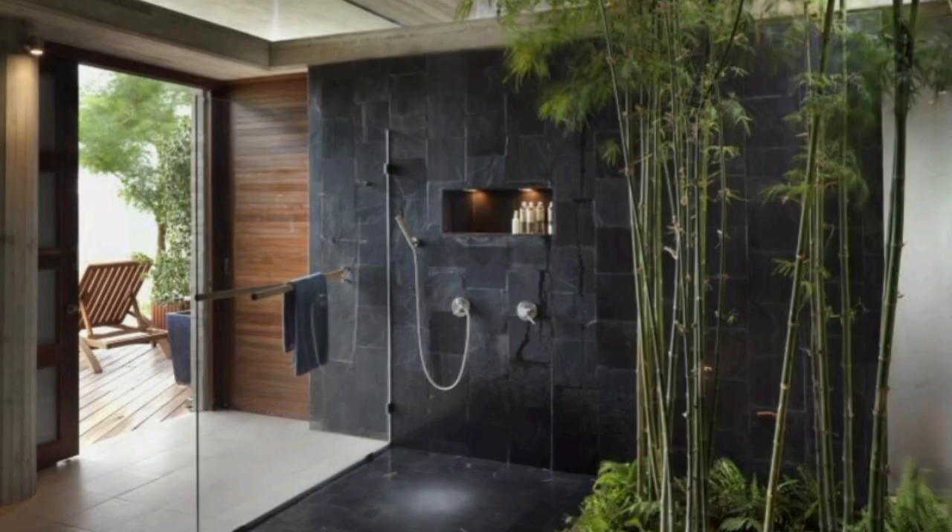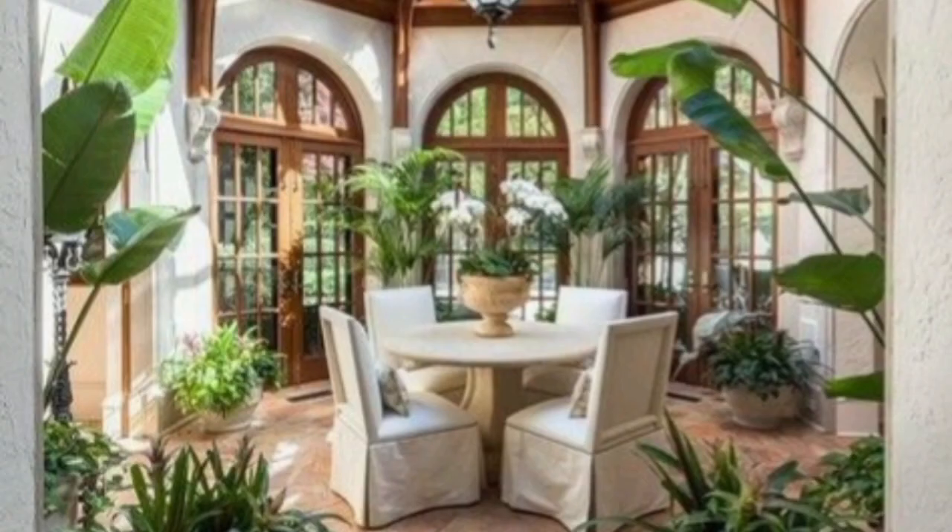Natural lighting. In addition to large windows, use natural lighting strategically. Install skylights to bring more daylight into your home.